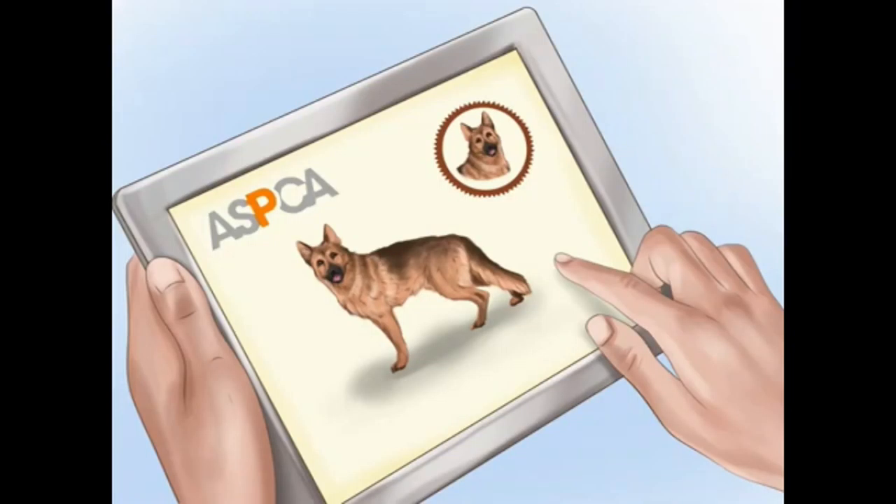How to Choose a German Shepherd Puppy. A dog can be your best friend, but you need to make sure that your personalities match. German Shepherds are strong, obedient dogs known for their intelligence, loyalty, and fearlessness, making them a perfect breed for active families with enough time to train them.